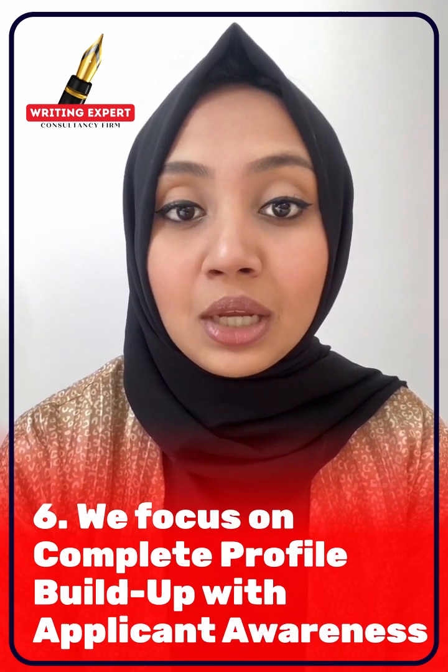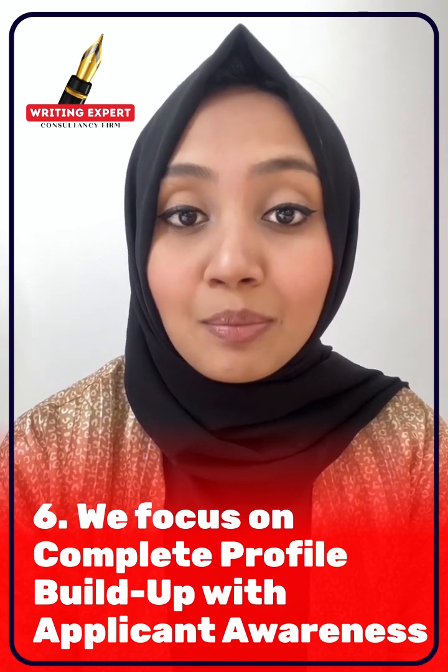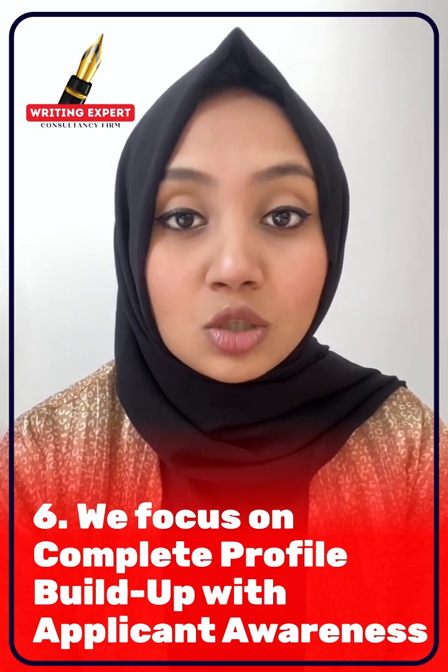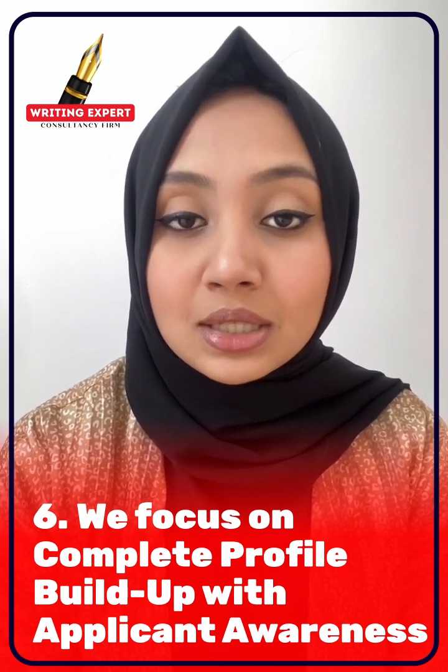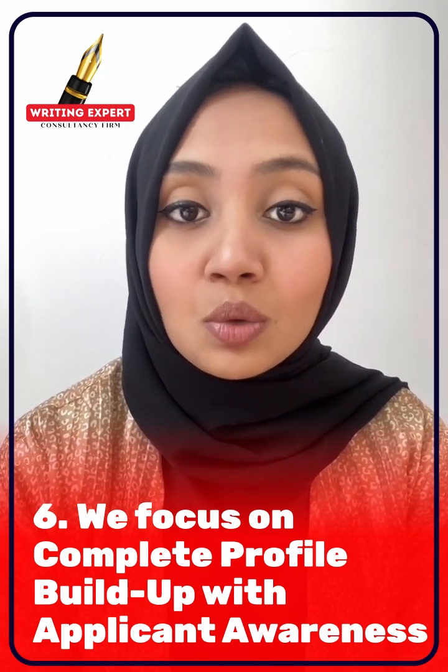We focus on the complete profile build-up with the applicant's awareness. Unlike agencies that offer pre-made profiles, we emphasize the client's active participation and awareness throughout the process.